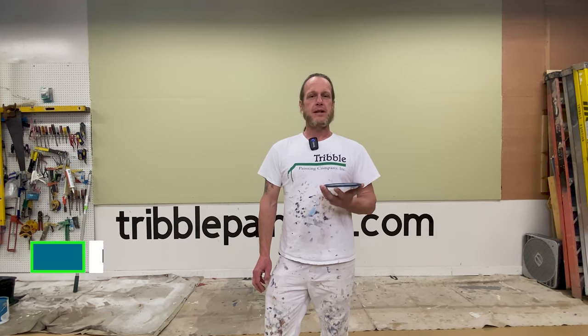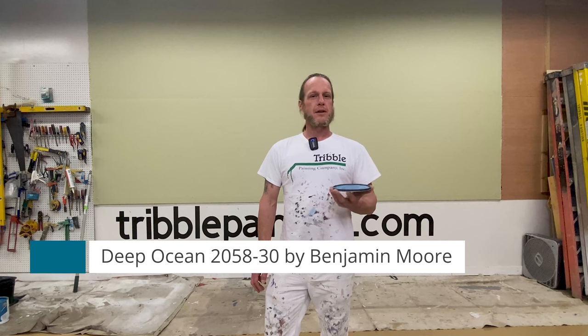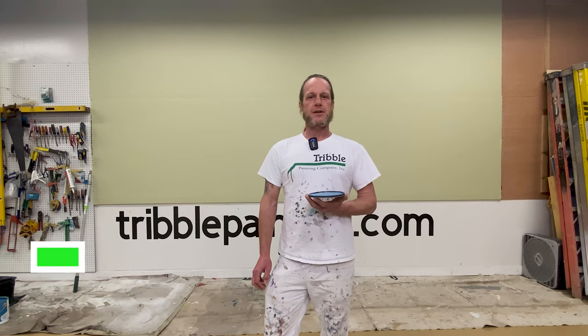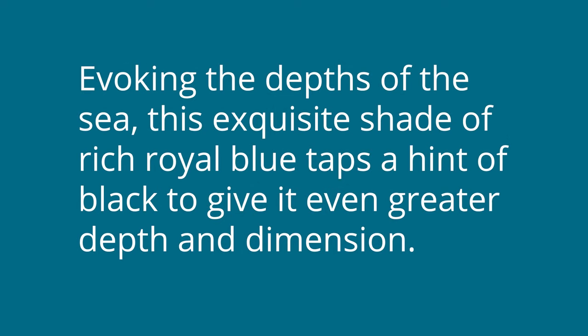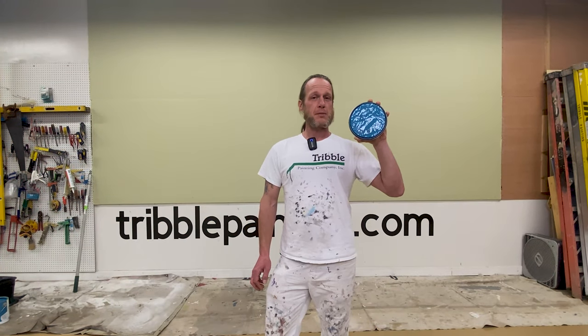Today we're going to be looking at one called Deep Ocean from Benjamin Moore number 2058-30. It's described as evoking the depths of the sea — this exquisite shade of rich royal blue taps a hint of black to give it even greater depth and dimension. It's going to be a pretty dark blue, and I'm excited to see what it looks like so let's have at it.